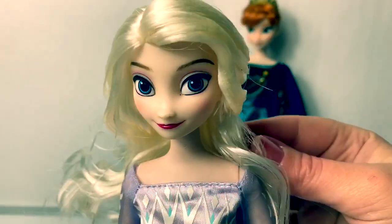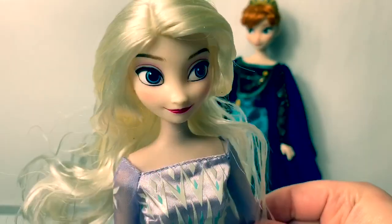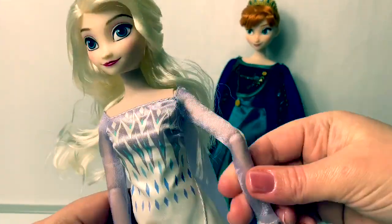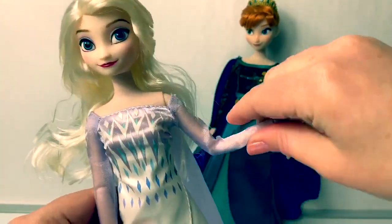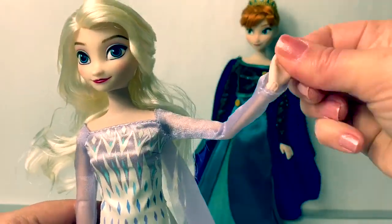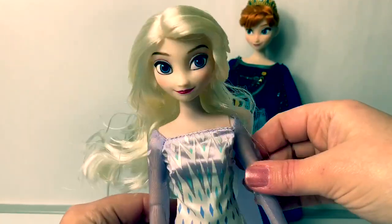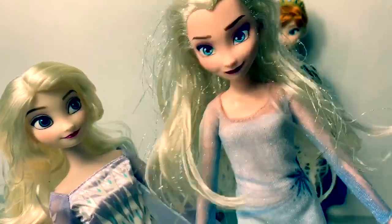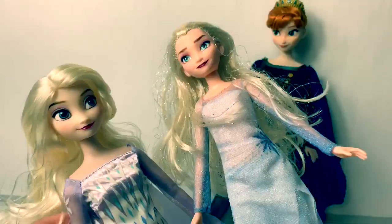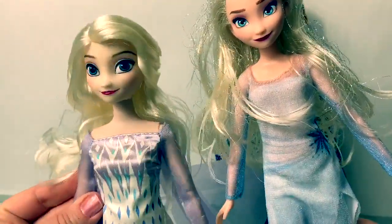I also love Queen Elsa's face and her makeup — this doll is beautiful. Her arms also move at the elbow and at the wrist. So well made! I've always said that this one was my favorite Queen Elsa doll. I love her sparkly hair and her outfit, but this one — oh my goodness — this is just gorgeous!